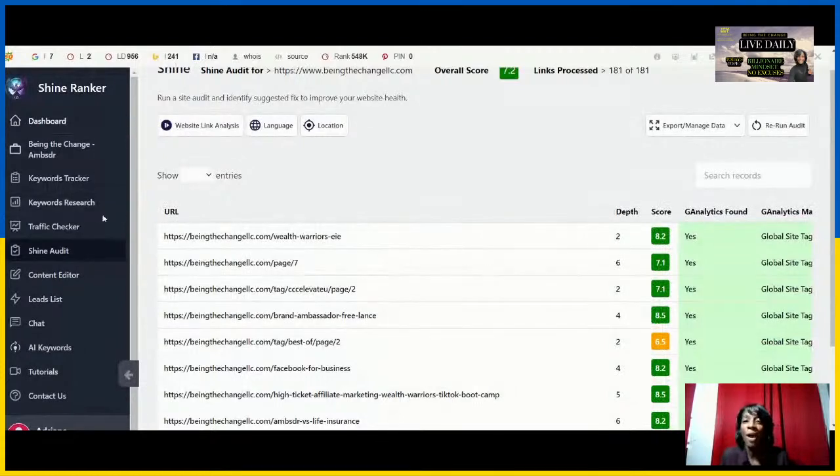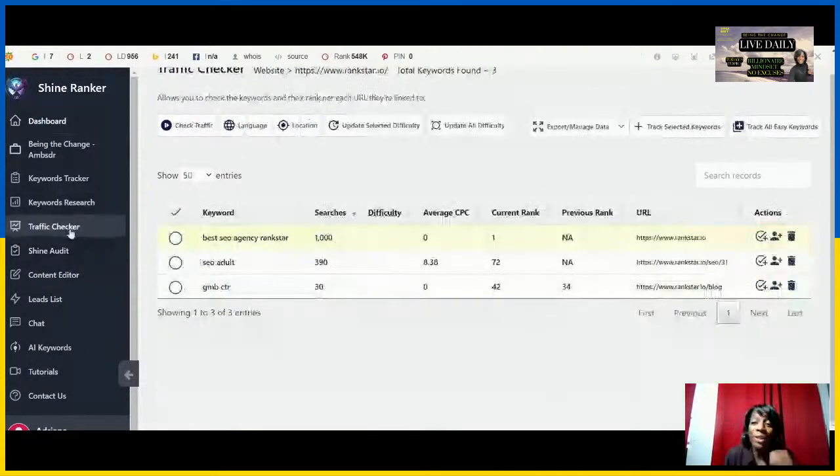One of the great things I love about this tool is the traffic checker. It allows you to check what keywords your competitors are targeting. For example, the keyword 'best SEO agency rank star' — yes, it's going to be Can SEO Change Digital Marketing — but that keyword, as you can see, has a thousand searches. The tool shows you leverage similar to SEMrush, with keyword difficulty and rankings as well.